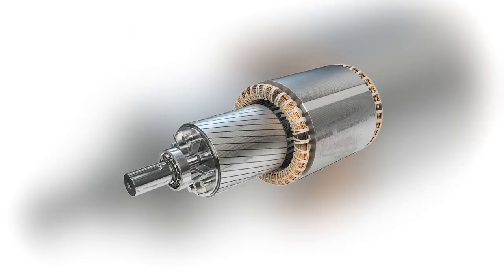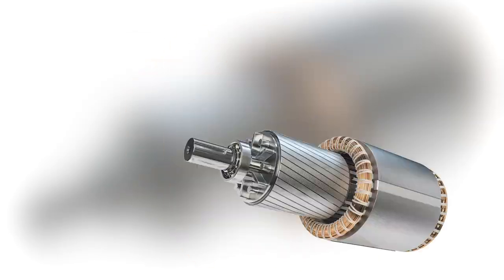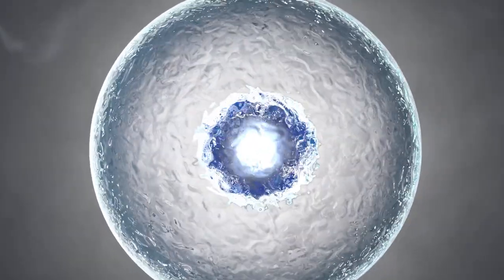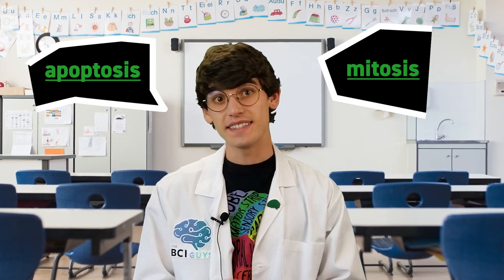Basically, you take permanent magnets and spin them around really quickly to change field direction. The number of spins per second determines the frequency. Previous research showed that some frequencies induce apoptosis and inhibit mitosis in cancer cells, specifically by reducing the growth of blood cells to that area. As a reminder, apoptosis is cell death and mitosis is cell reproduction.